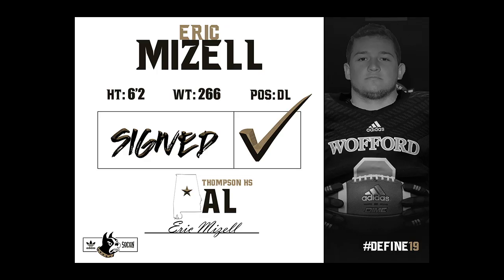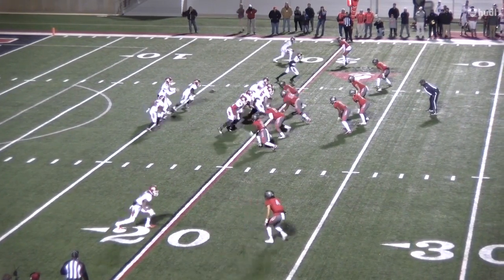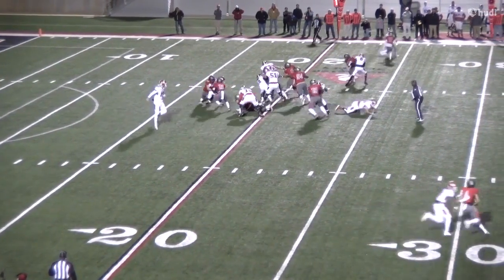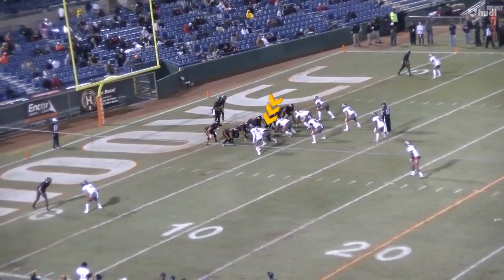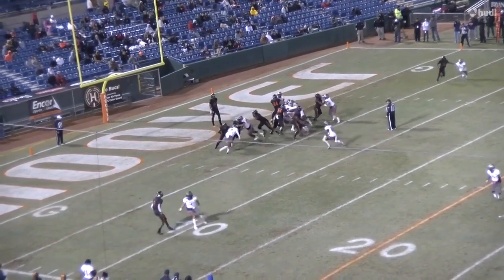Next up we have Eric Mazel from Thompson High School in Alabaster, Alabama. Eric actually played for the 7A state championship in the state of Alabama, but what sticks out most for Eric is his first step is very quick, and he's very strong and violent at the point of contact.